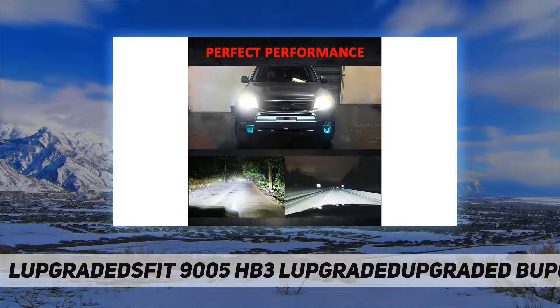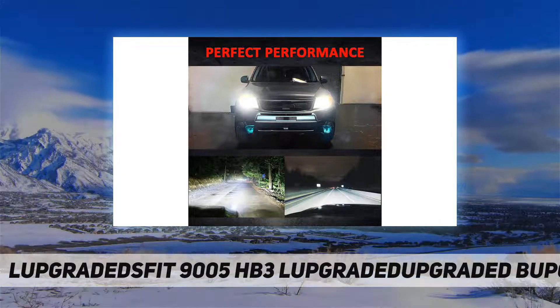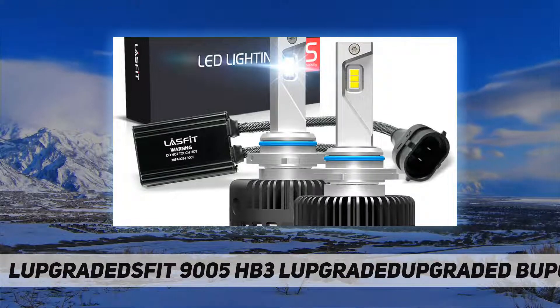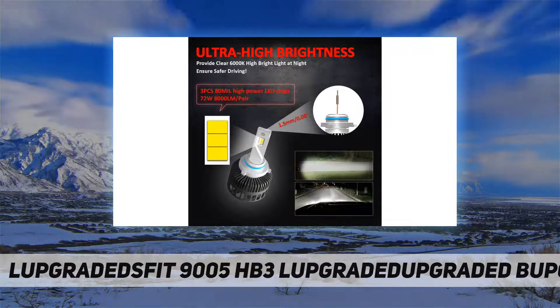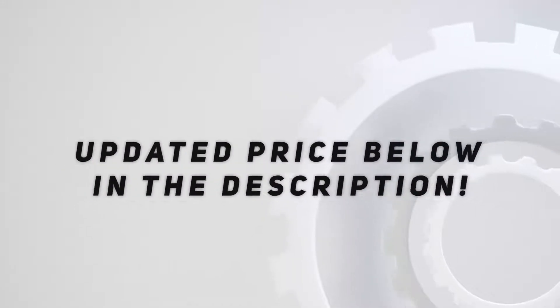For warranty, we provide 45 days money back and US customer support. Notice: for some Japanese vehicles, since DRL shares the same bulbs with forward lighting, after installing LED bulbs, the DRL may flicker due to low voltage — please contact us before purchasing. Check out the video description for the updated price.